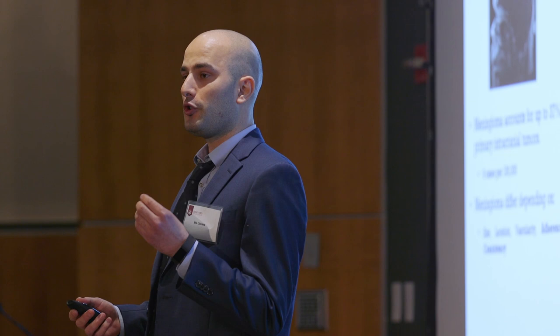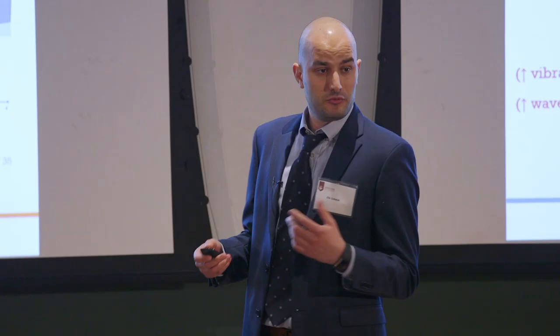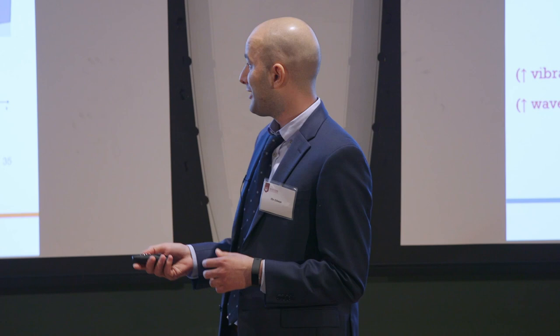During meningioma tumor removal surgery, the main reason behind surgical tool choice is based on the tumor's stiffness. With the existing technology called MR elastography, we are able to identify whether the tumor is soft like toothpaste or rock solid. We place a vibration source beneath the head inside an MRI scanner, and from the shear waves generated, we capture a stiffness map which shows how stiff the tumor or the brain in general is.